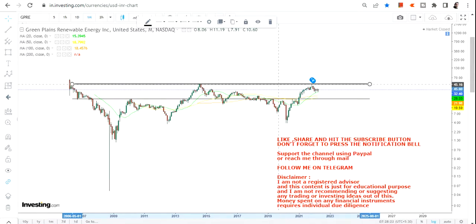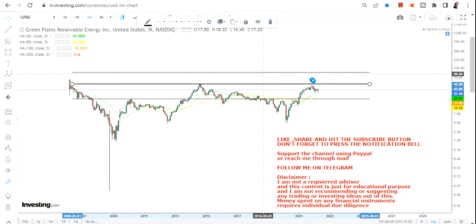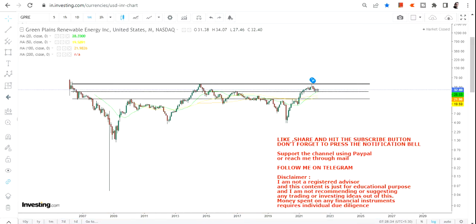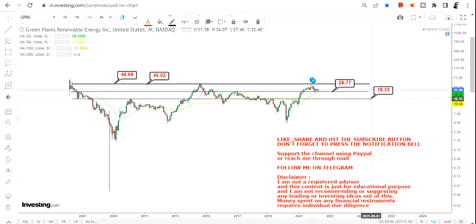If you are observing this chart closely, let's first analyze the current price action, then we will talk about the bigger trend. Looking at the current price action, we have $28.77 as our immediate support. On the upside we have $46 and $48.68, which is the big target or resistance.